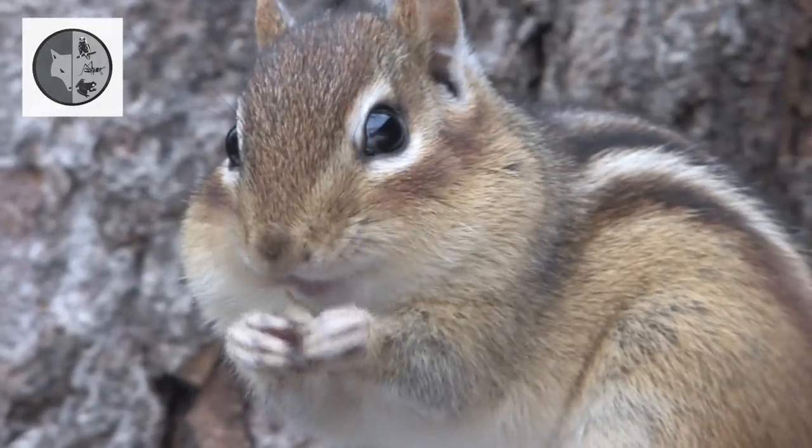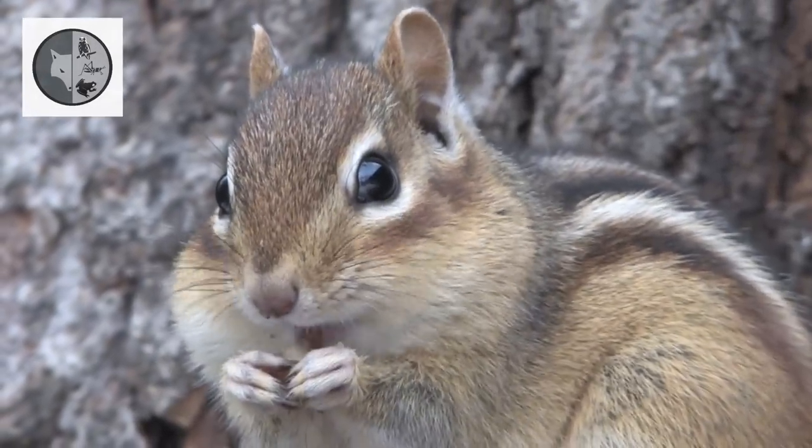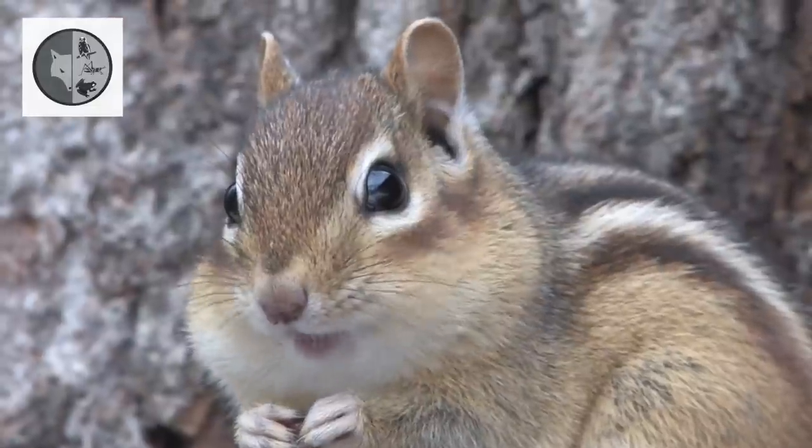The eastern chipmunk eats nuts, fruits, insects, mushrooms, seeds, and bird eggs.